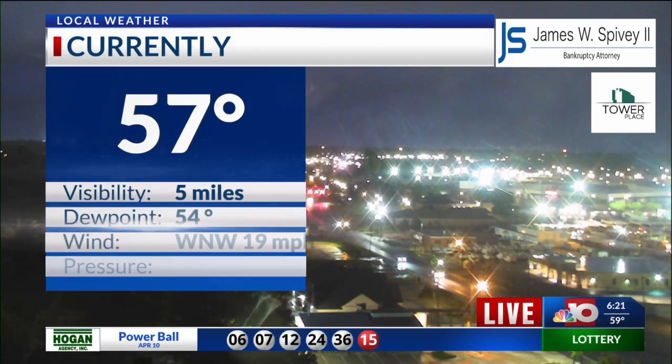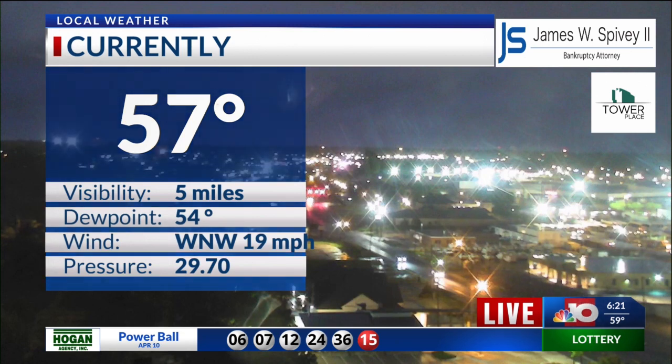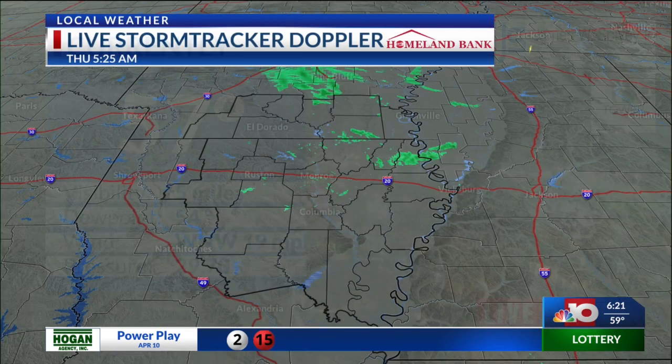Temperatures have been holding out in the mid to upper 50s. We're at 57 degrees at the Monroe Airport, with dew points in the mid 50s and winds sustained at 19 miles per hour out of the west and northwest.